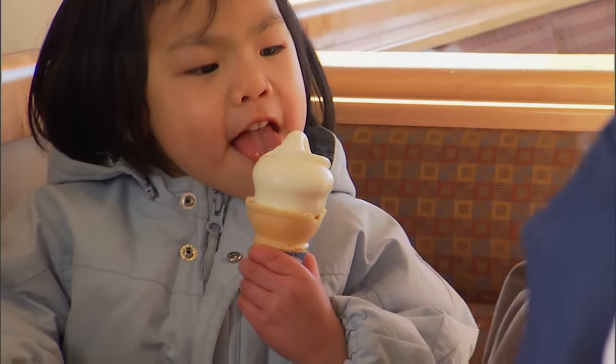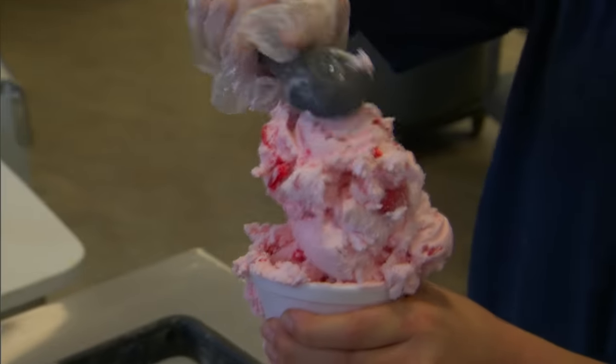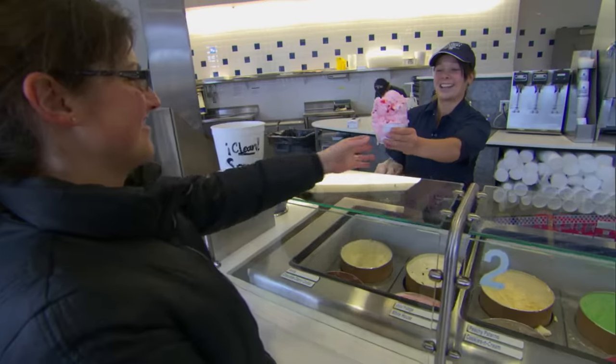We're all kids when it comes to ice cream. We all love it. It's comfort food. You've had a bad day? Have a bowl of ice cream. You've had a good day? Celebrate with a bowl of ice cream.